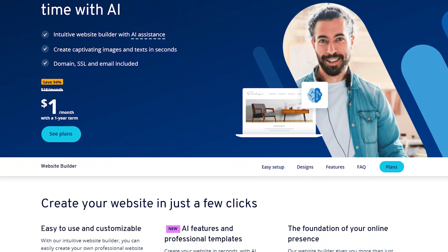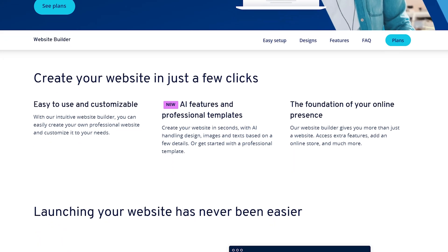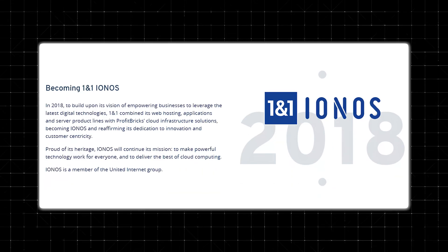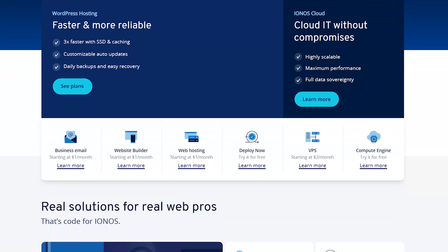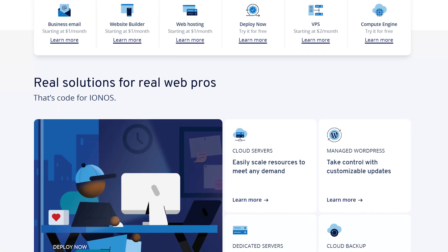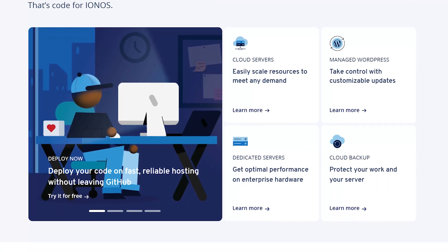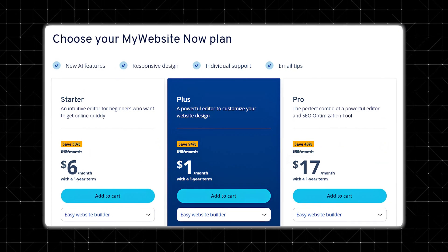In a crowded market of do-it-yourself site builders, IONOS stands out primarily for its aggressive low intro pricing and all-in-one packages. Formerly known as 1&1, this company has deep roots in web hosting, so it's not surprising that they pivoted into a website builder that bundles domain registration, email, and hosting in one easy-to-understand pricing plan. If you need to get online fast and don't want to juggle separate services, IONOS promises a seamless, budget-friendly solution.